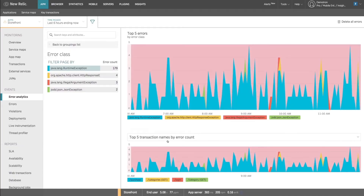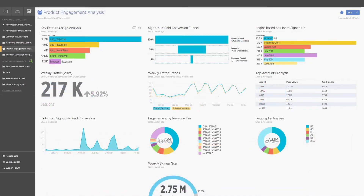So we purchased the APM product, the Browser, Insights, and Synthetics. The first realisation of the value of New Relic was a performance issue which we knew about but couldn't find.